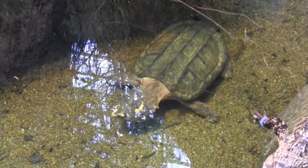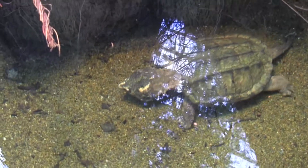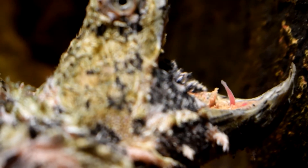Alligator snapping turtles are the largest freshwater turtle in the United States and North America. They're the only turtle in the world with a modified tongue — an oral predatory lure that they use to lure in fish prey.